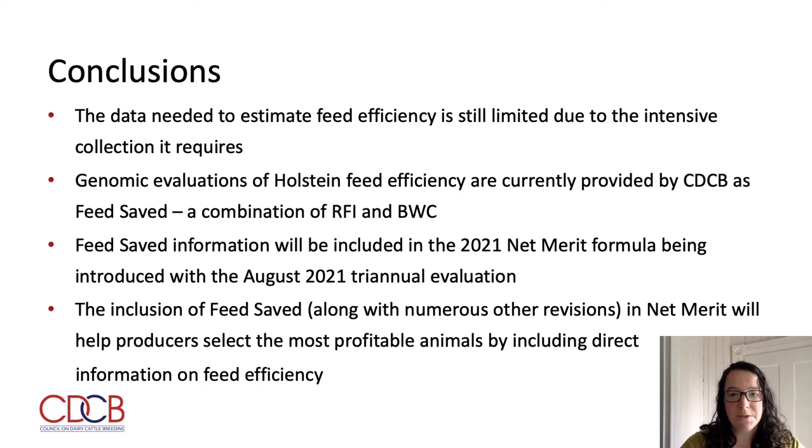To wrap up the presentation, a few concluding remarks: the data needed to estimate feed efficiency is still limited due to the intensive collection it requires. Genomic evaluations of feed efficiency in Holsteins are currently provided by the CDCB as feed saved, which is a combination of RFI and body weight composite. Feed saved will be incorporated into the 2021 Net Merit formula, first implemented with the August 2021 evaluations. Ultimately, despite the intensive data collection required and the low reliabilities at this initial stage, the inclusion of feed saved along with several other revisions in the Net Merit Index will help producers select the most profitable animals.